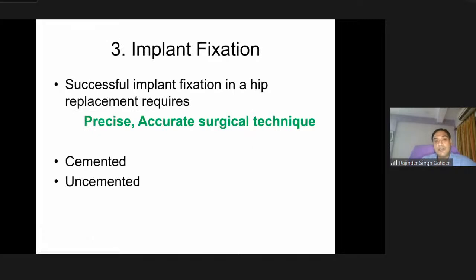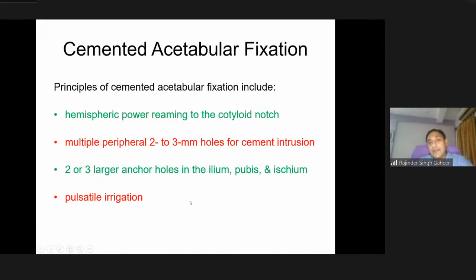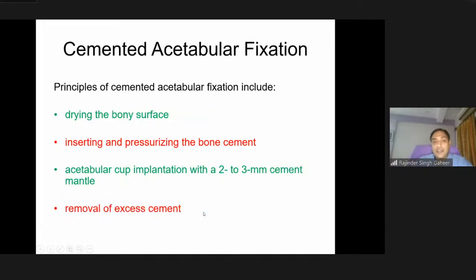Next is implant fixation. Successful implant fixation requires precise, accurate surgical technique — irrespective of the implant used, surgical technique is the most important determinant of overall outcome. The basic principles are cemented or uncemented. For cemented acetabular fixation: good 360-degree exposure, hemispheric reaming to the cotyloid notch, multiple peripheral 2-3mm holes for cement intrusion, large anchor holes in the three parts of the pelvis, pulsatile irrigation, drying the bone surface, pressurizing bone cement, implanting the cup, and removing excess cement. The same principles apply for femoral fixation with a cement plug, pulsatile lavage, and femoral stem implantation.